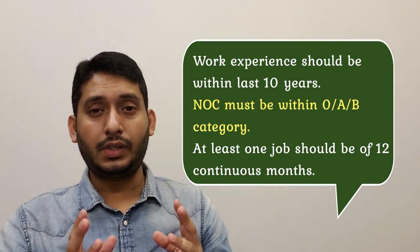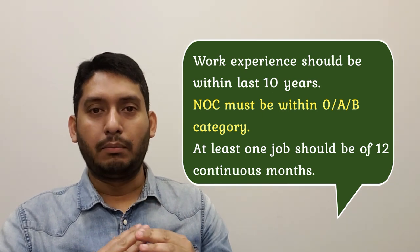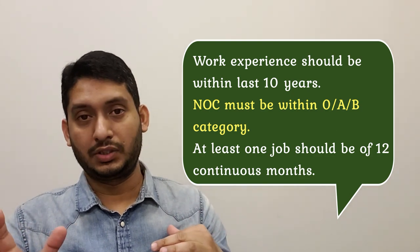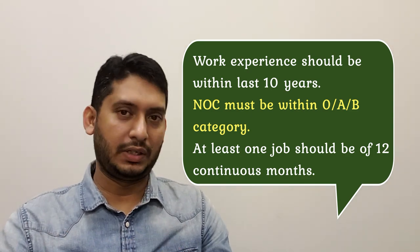One more thing to keep in mind: the job experience you're claiming should have at least one position with more than 12 months of continuous duration. For example, some jobs may have five or six months duration, but at least one job must have 12 months or more of continuous period. Otherwise your profile will become ineligible again.